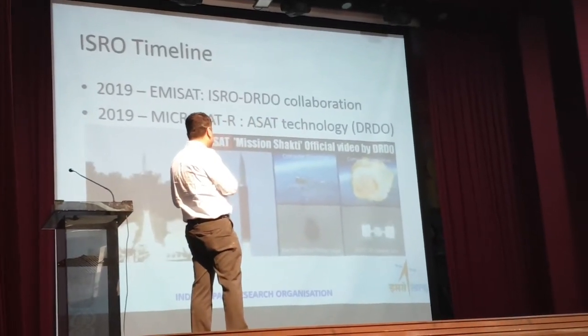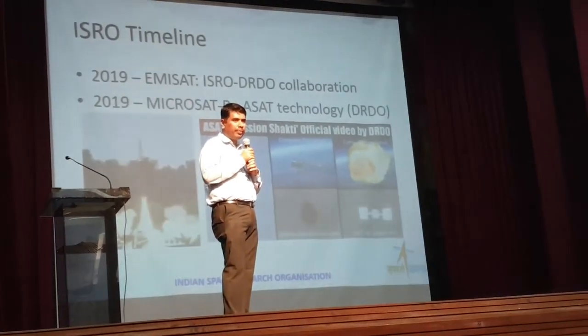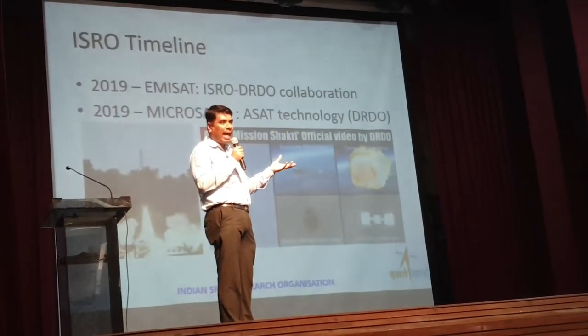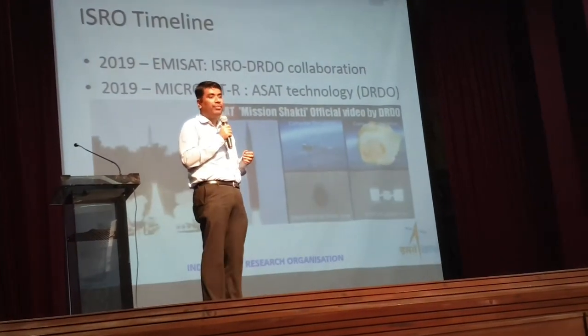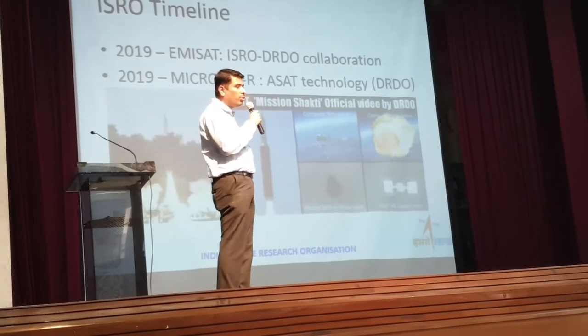In 2019, we saw collaboration between ISRO and DRDO — the Defense Research and Development Organization, which is building tanks, missiles, and all kinds of defense technologies. ISRO and DRDO collaborated on two projects. The first project was something called EMISAT.